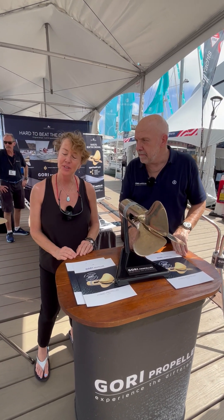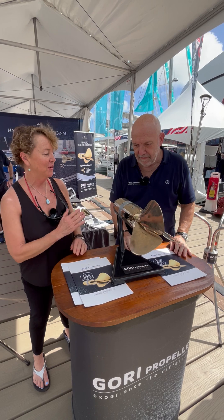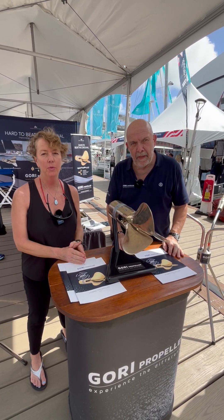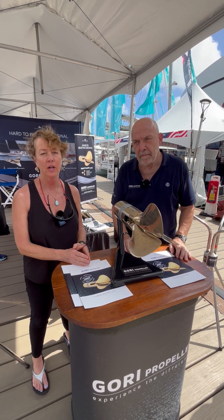Hey everybody, it's Wendy Clark with Sail Magazine and I'm here with Lars Ostergaard of Gori Propellers. He's going to talk to you about a new product from Gori, their hybrid propeller, which is optimized for hydro generation.